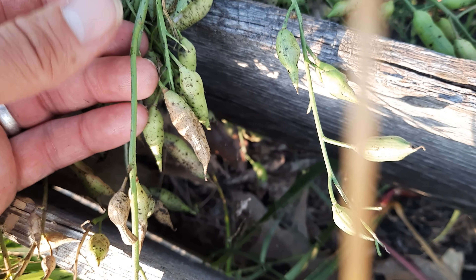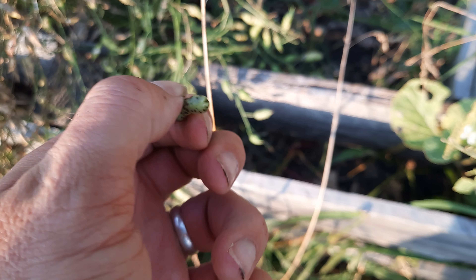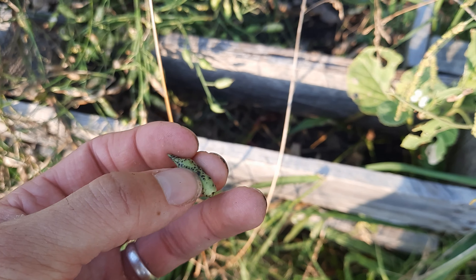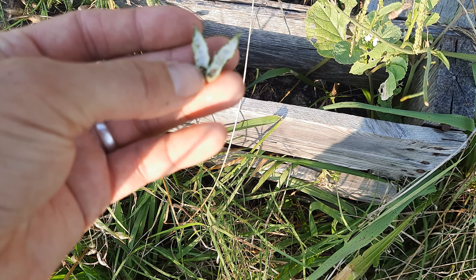I'm guessing that there's some kind of bug out here with one of those straw-like proboscises — proboscis? What's the plural for proboscis? That's probably what's going on. They're probably draining the lifeblood out of these things.